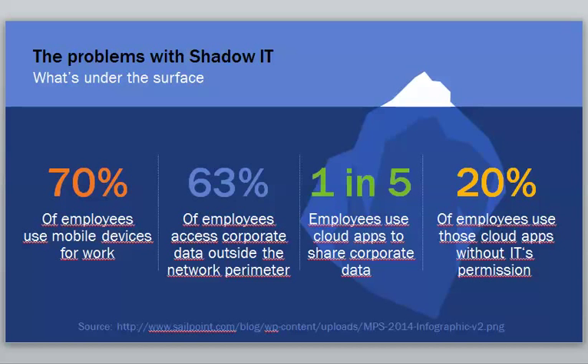20% of employees use cloud apps without IT's permission. There's this concept of shadow IT — what you think you have in your network versus what's actually really going on in your network. These are factors you need to keep in mind in changing times so you can adjust your security to deal with all this.